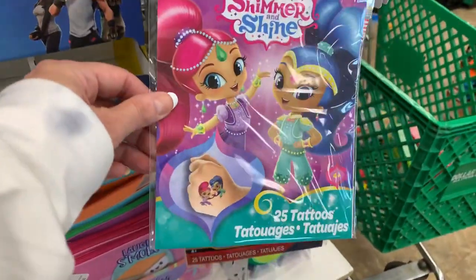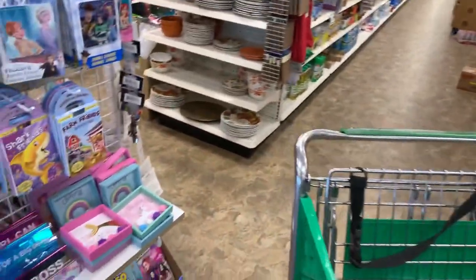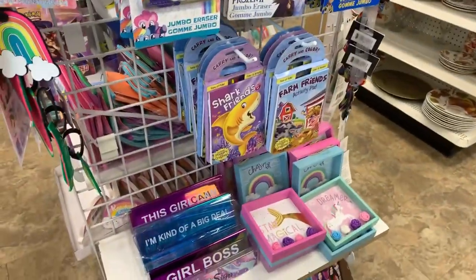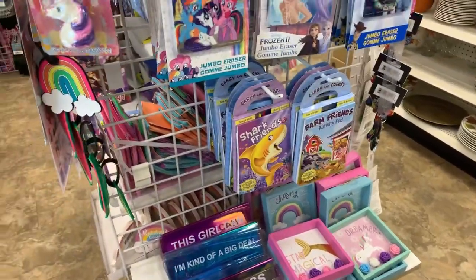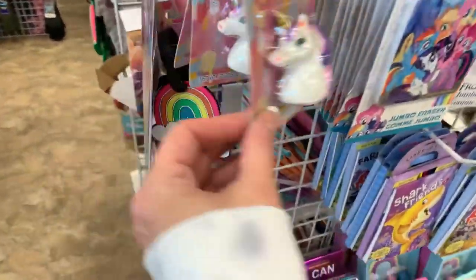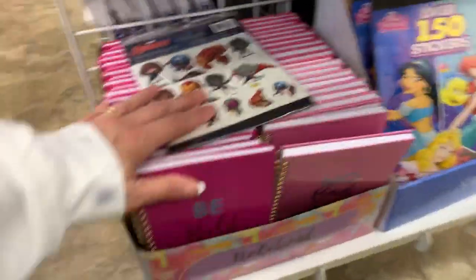The cute little tattoos. I shared some of those on TikTok. They're not name brand — the ones I saw weren't name brand. They were a different brand, like Top Care or something like that, and they were $1.88.